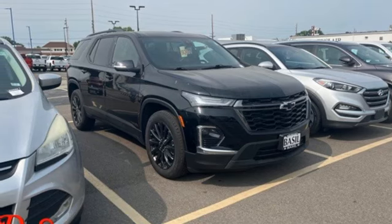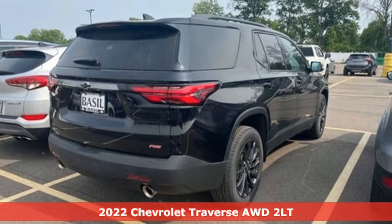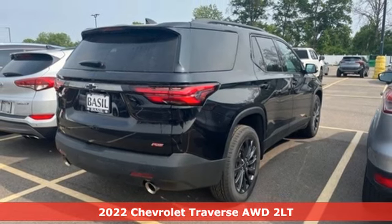It's a 2022 Chevrolet Traverse. Style, space, and amenities. This is everything but compromise.